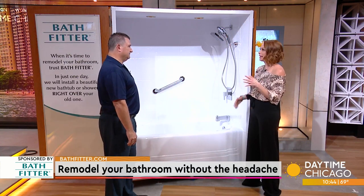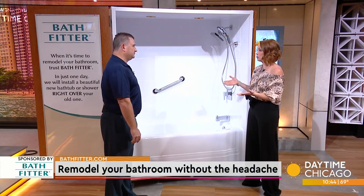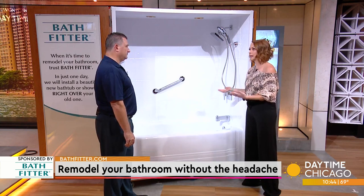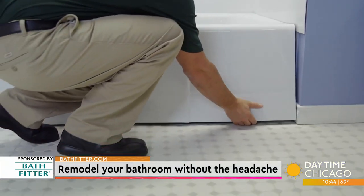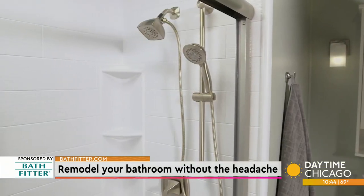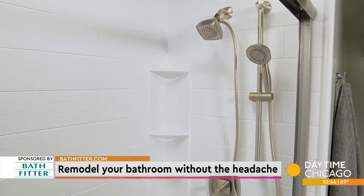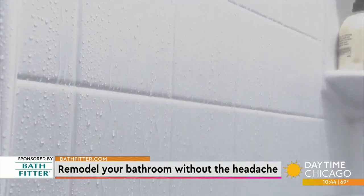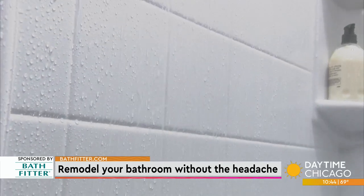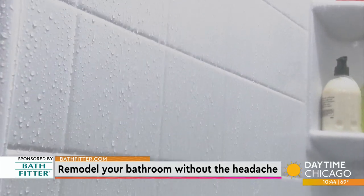You talked about being seamless. That sounds like it's something that's very important because you could have construction that may not be great and end up with water problems. Exactly. Being able to make and manufacture our own product allows us to custom make everything. It also provides a nice, easy-to-clean solution — it's a wipe, it's a clean. We give you an approved cleaning list, and this is going to look just like day one in the tenth year.